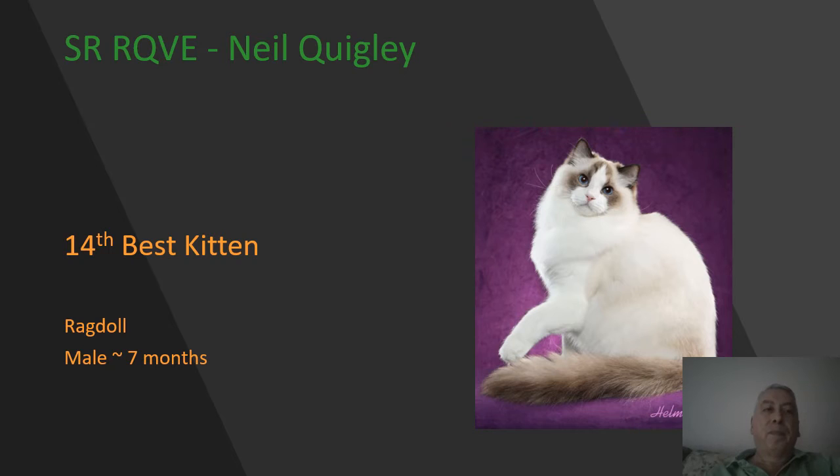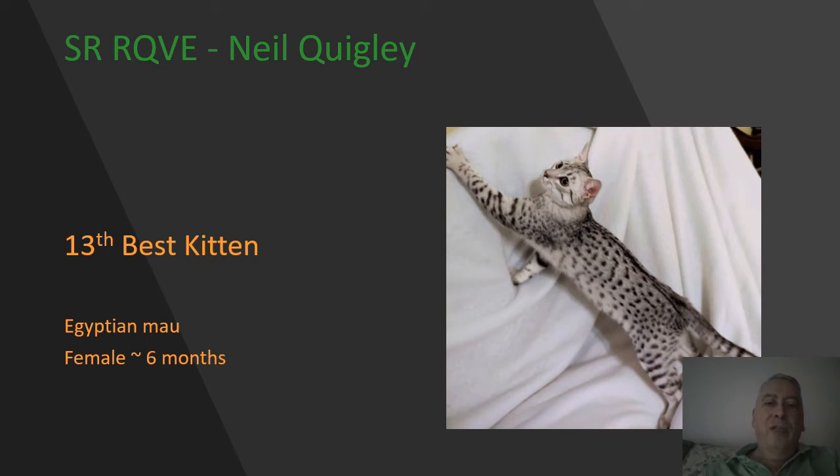Here we have an Egyptian Mau female kitten, silver spotted. Beautiful pattern on this girl, very nice randomness to that pattern, excellent contrast between the spotting and the ground color. She has a lovely head shape, with a worried expression which you don't really see in this photo. Excellent length of body on her, very athletic build. She is my 13th best.